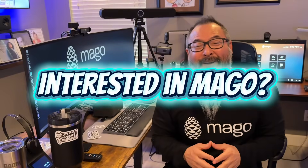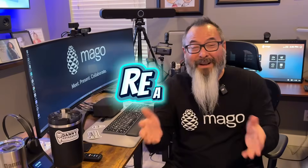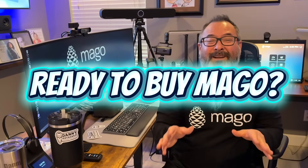If you're interested in Mago, go to our website at Mago.io and book a demo. We're more than happy to provide a virtual demo and show you all the capabilities depending on your use case and needs. Ready to buy? We sell through authorized Mago resellers — we have silver, gold, and platinum partners, so reach out to us for a list of those in your region.